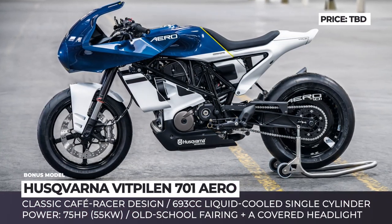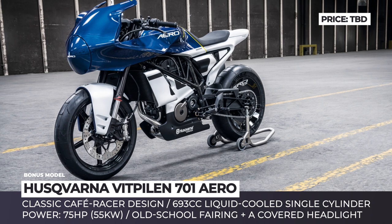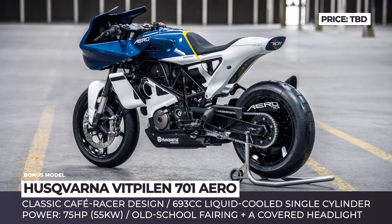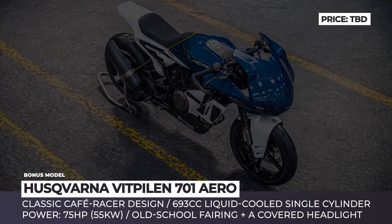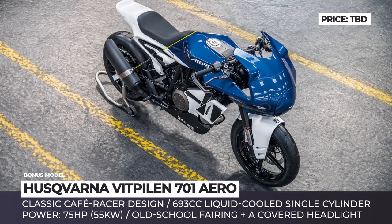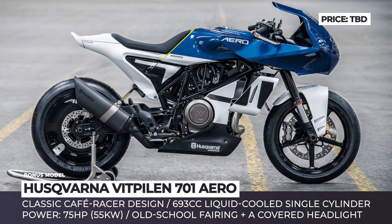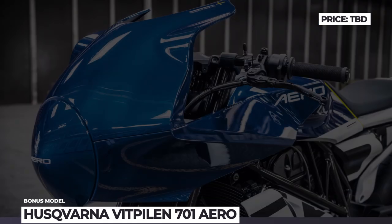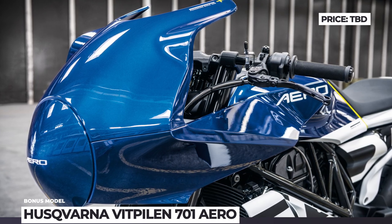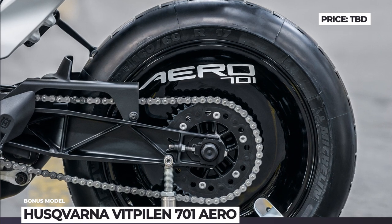Husqvarna Vitpilen 701 Aero. Previewing a new generation of faster and more powerful Husqvarna models, the Vitpilen 701 Aero is a stunning sport bike concept built around the naked Vitpilen 701. The bike embodies the maturation of the Cafe Racer styling, featuring a large front fairing that covers the headlight and the seating position. Under the blue and white bodywork sits the familiar 693cc liquid-cooled single-cylinder engine, most likely netting 75 horses as usual. Husqvarna does not tell us whether the new 701 Aero introduced any mechanical changes, but shows off the bike's modern full-color TFT screen, styled to look like a classic analog speedometer.